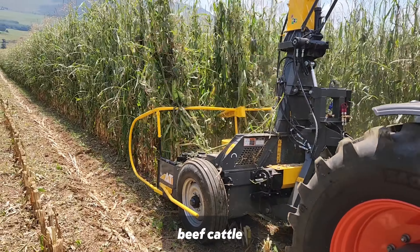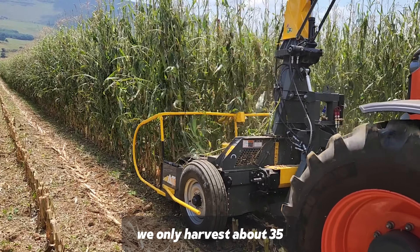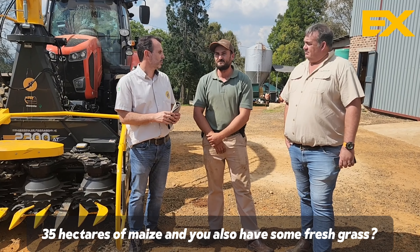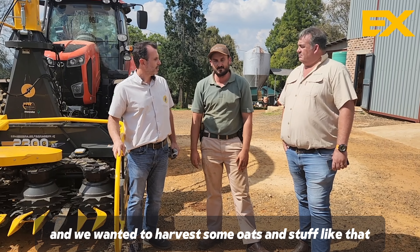And you do beef cattle? Yes, beef cattle. And how many hectares do you harvest? We only harvest about 35 hectares of maize. And you also have some fresh grass? Yeah, we do some fresh grass and we want to harvest some oats and stuff like that.